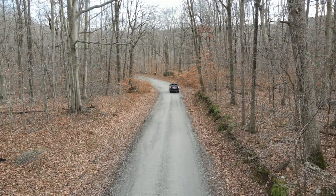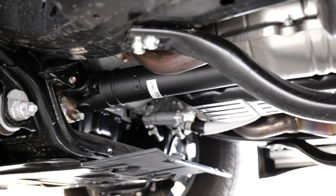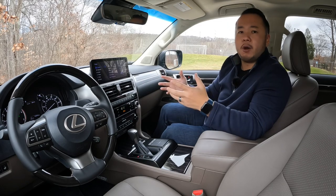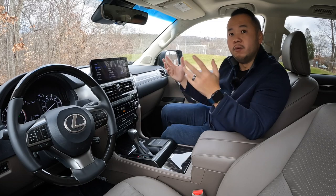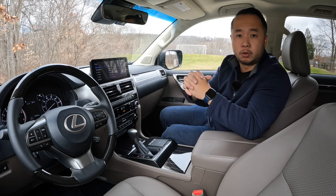The downside to the full-time four-wheel drive system is a big hit on fuel economy. This thing gets 15 city, 19 highway, and 16 miles per gallon combined. There are more drivetrain losses because you're physically rotating another drive shaft. Crossovers with all-wheel drive usually only send power to one axle — typically the front — and electronically control clutches to send power to the other axle when needed, giving you all-wheel drive control.